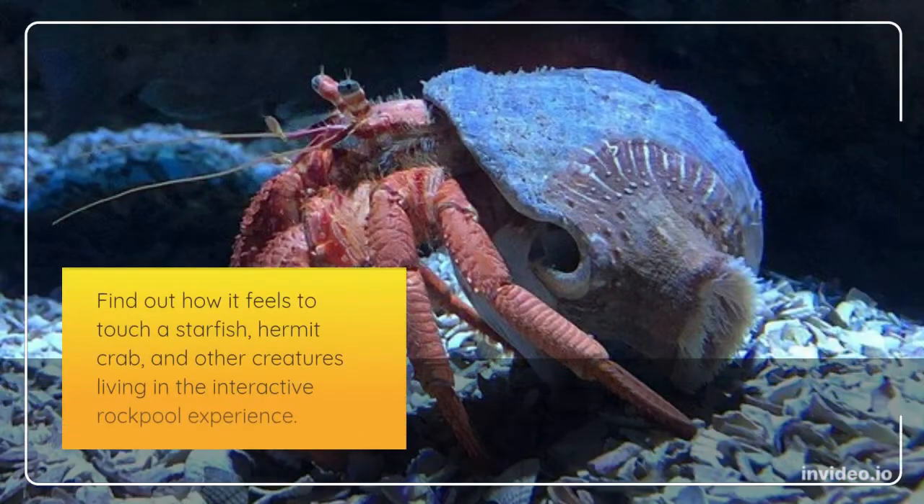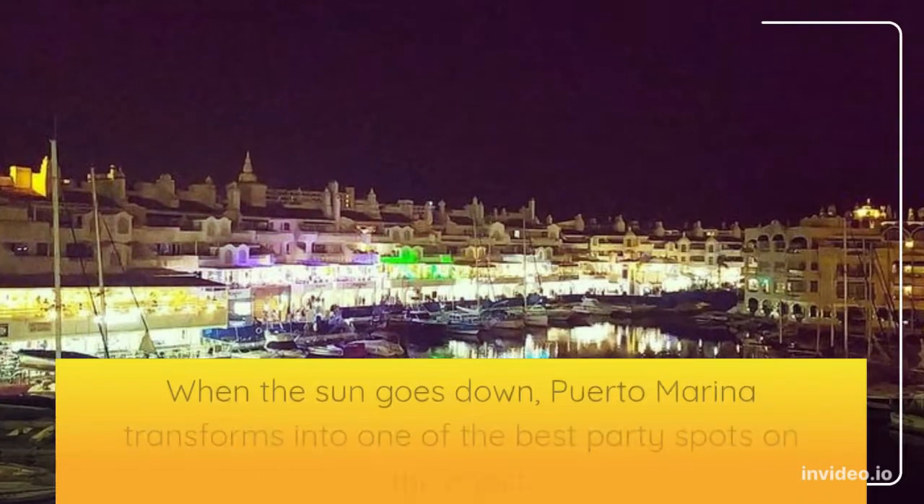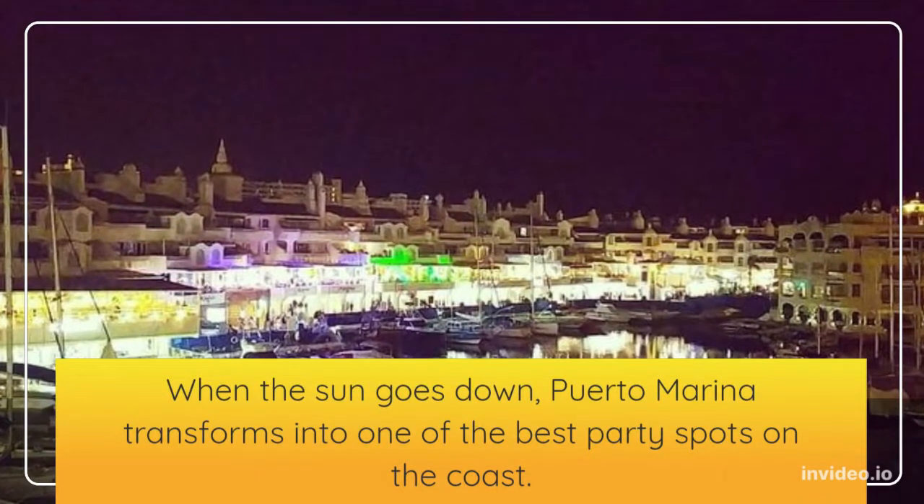Find out how it feels to touch a starfish, hummock crab, and other creatures in the interactive experience. Take a walk around the port, admiring the floating hotels and millionaires' boats. When the sun goes down, Puerto Marina transforms into one of the best party spots on the coast.